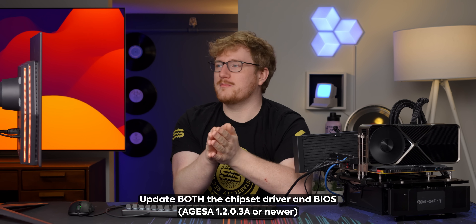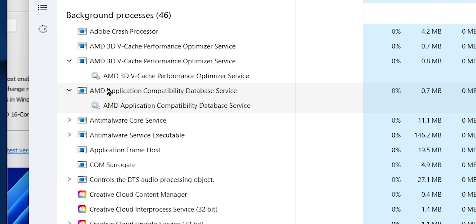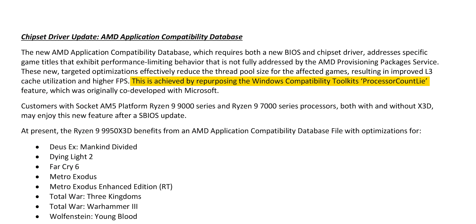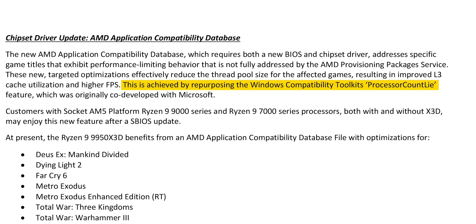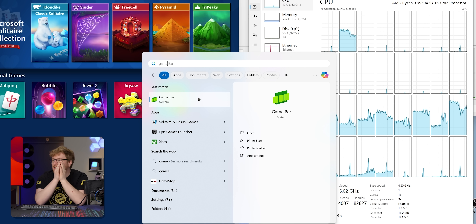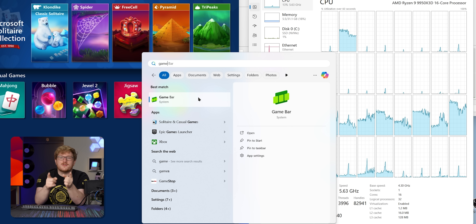They've updated their provisioning package as well as the 3D vCache optimizer, both features that are part of the AMD chipset driver. If you have an existing 7000 series X3D chip like the 7950X3D with two CCDs, highly recommend updating the chipset driver — you're going to get pretty much some free performance in certain games. They also added a new application compatibility database service. What this service actually does is it uses a Windows compatibility toolkit called Processor Count Lie, which — as the name implies — will just lie to the app and say it only has eight CPU cores and 16 threads, so that they only use the vCache cores. It's for a specific set of games. It's important to note you need GameBar installed if you want all of these optimizations to work, because they rely on GameBar to know whether or not a game is running. That's also helpful because if it doesn't detect it for some reason, you can manually tag something as a game with GameBar, and then it should start to work.